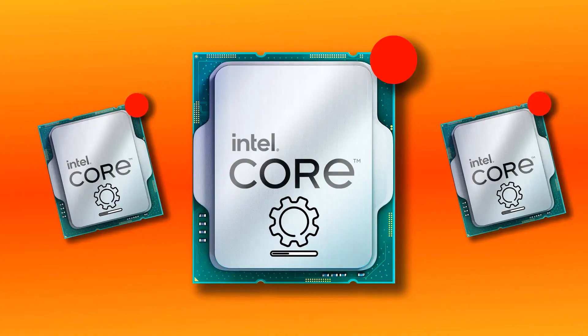Intel has confirmed that they're releasing another microcode update, which means you'll need to update your motherboard BIOS again. Let's get into what this new update is all about.